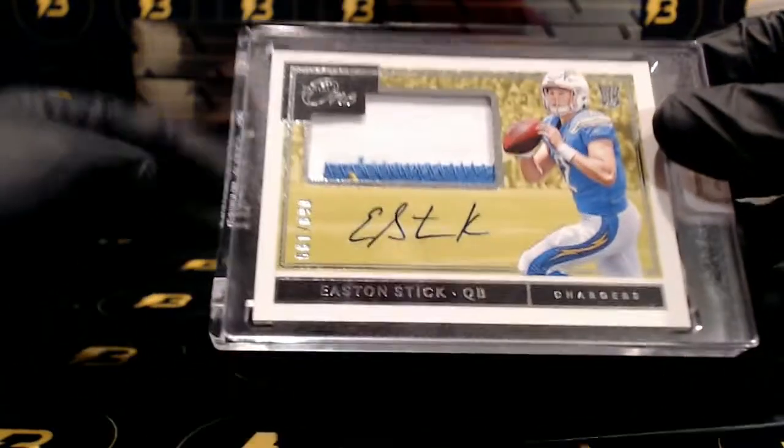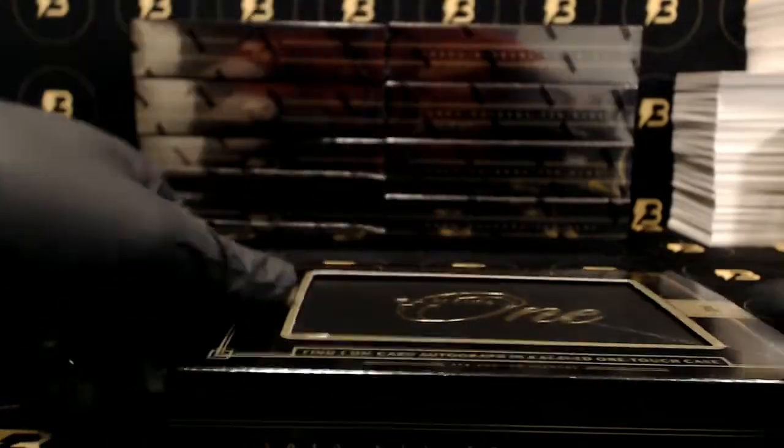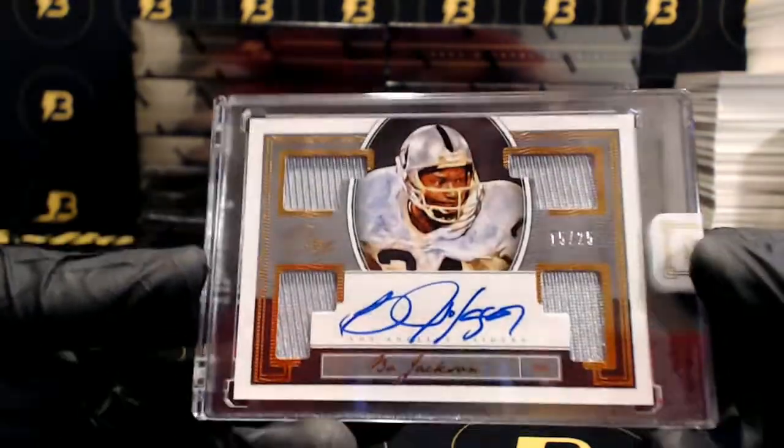Very nice — Easton Stick, two color patch autograph going out to the Chargers out of 199. And look at this going out to the Raiders — nice Bo Jackson out of 25, quad patch autograph.